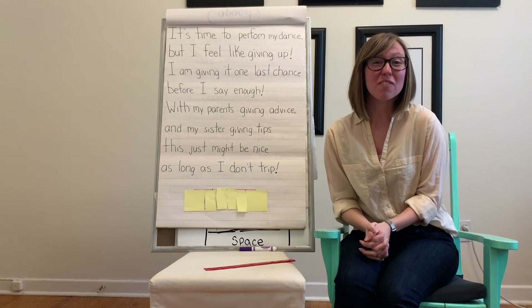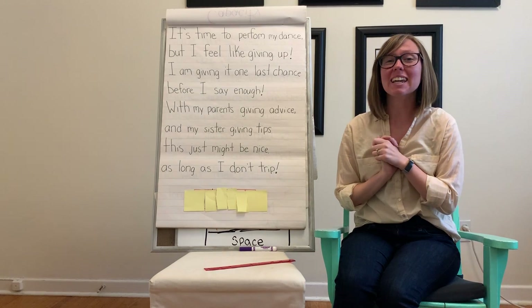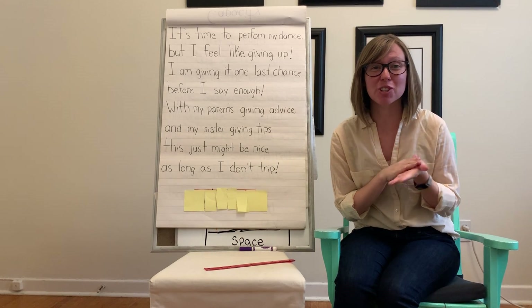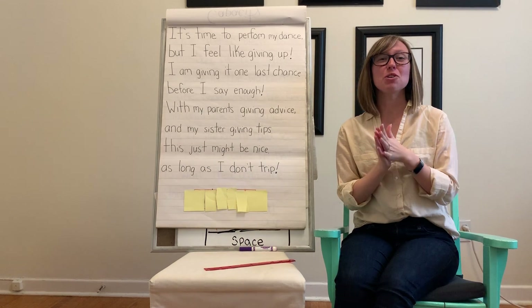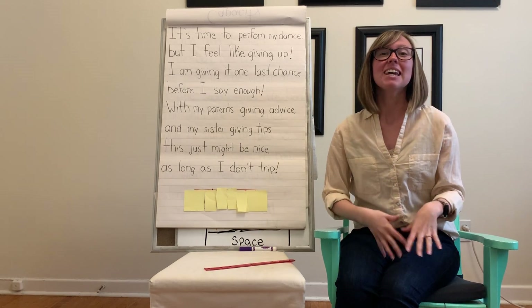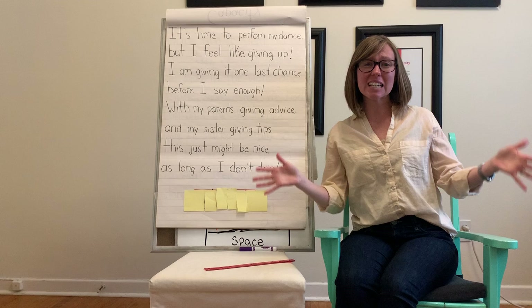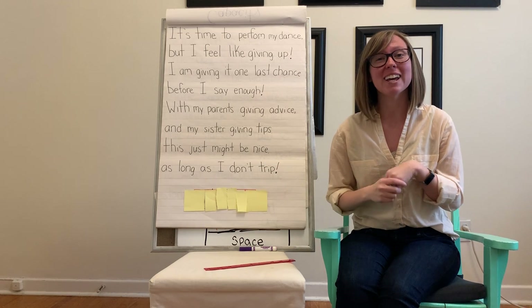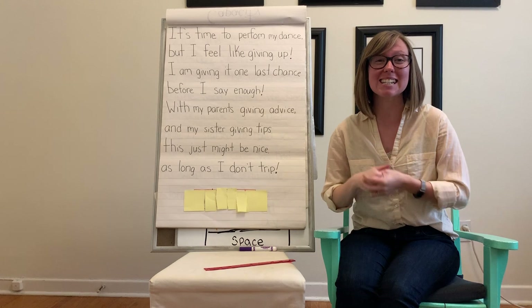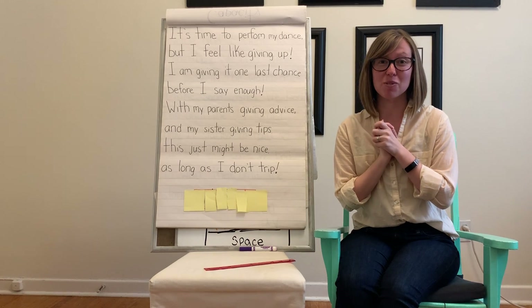Hello boys and girls and welcome to the first literacy lesson of the week. Since it is our first lesson, that means we have another new sight word for you. You boys and girls are doing a really good job working through these sight words. In grade one we have a nice long list that we want to start to learn and use in our reading, and you guys are putting a nice big dent in that list.